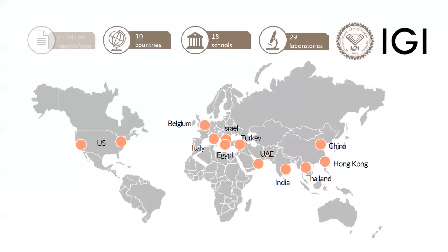IGI is the world's largest gemological organization. We currently operate 29 grading laboratories and 18 schools in 10 countries around the world, employing a workforce of over 1,000 professionals. Our two domestic locations are in New York and Los Angeles. In the United States, IGI is most recognized as an authority for lab-grown diamond and jewelry grading. Our institute has been extremely active in all sectors of industry for almost 50 years, grading loose diamonds and gemstones, as well as finished jewelry.